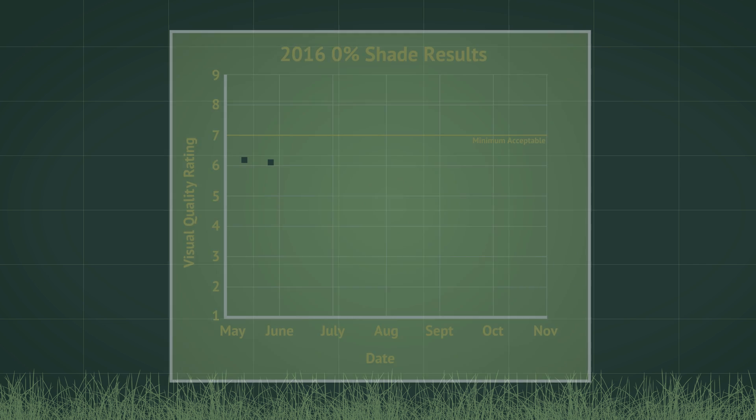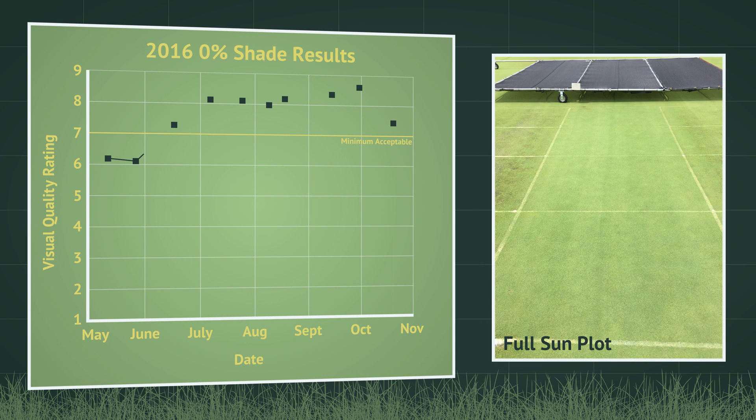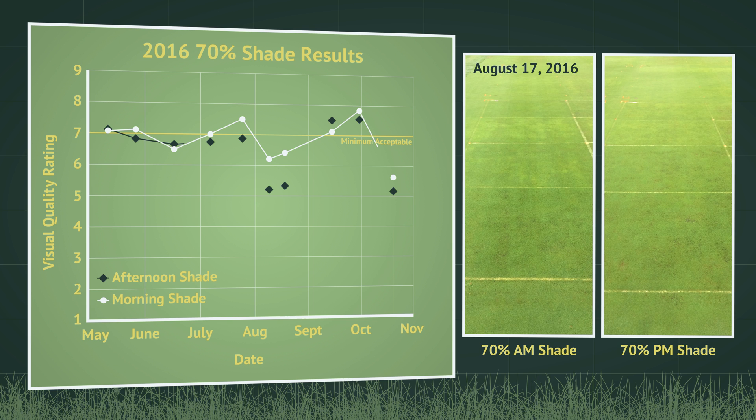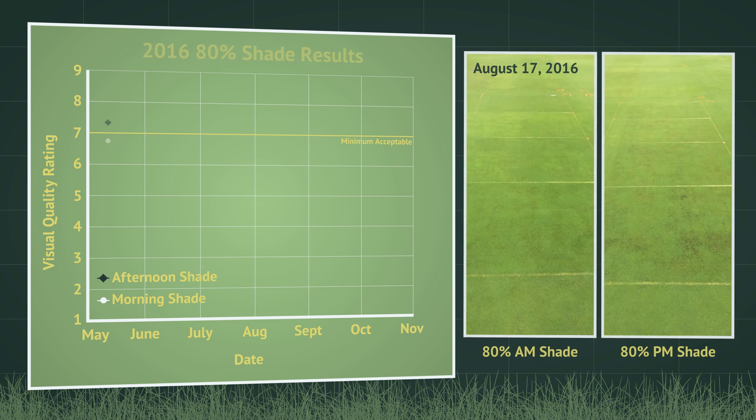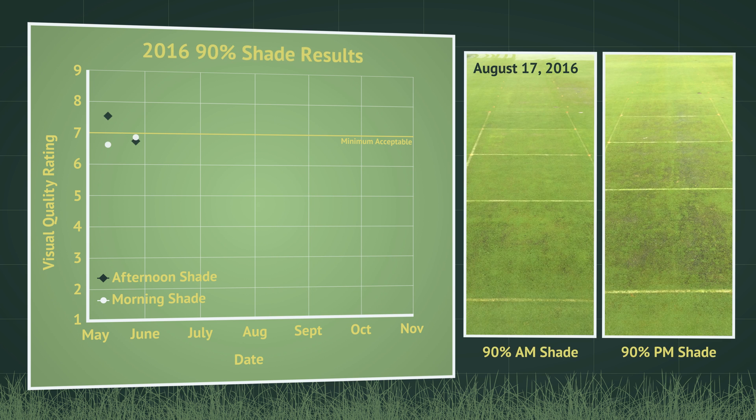In 2016, plots receiving full sun began with visual quality ratings below 7 but improved to 7 or greater beginning in June for the remainder of the study. Plots receiving 70% shade, regardless of morning or afternoon timing, fell below acceptable quality by August 9 but recovered in September. 80% morning shade also resulted in less than acceptable quality by August 9 with recovery in September, but 80% afternoon shade resulted in unacceptable turf from August 9 through the remainder of the growing season. 90% shade, regardless of timing, caused turf quality to fall below acceptable for a majority of the 2016 trial period, with 90% afternoon shade regularly experiencing greater deterioration than morning shade.